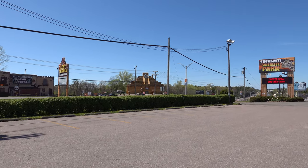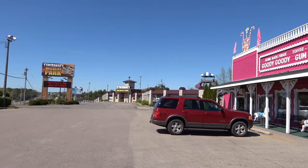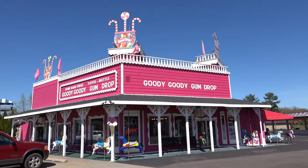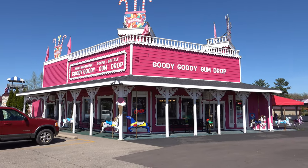Right across the street from where we were hunting around last weekend, look at this - Goody Goody Gumdrop. Oh my goodness, this has Tommy Travel's Adventure written all over it.